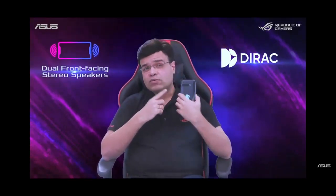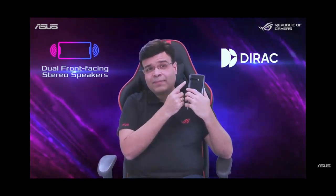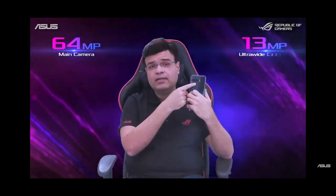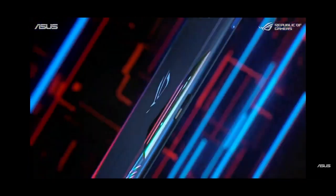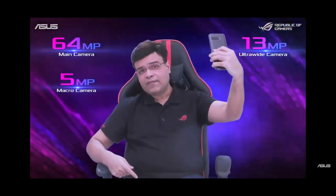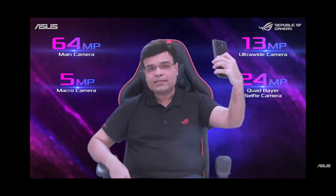For great photos and videos, ROG Phone 3 is equipped with the flagship IMX 686 64MP Sony sensor. There is a 13MP ultra-wide camera sensor for wide-angle photos and videos, and a 5MP camera for macro photos. For selfies, ROG Phone 3 is equipped with a 24MP quad Bayer selfie camera.